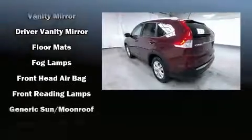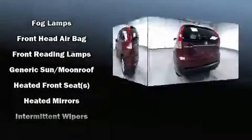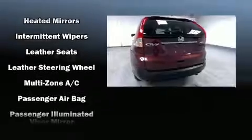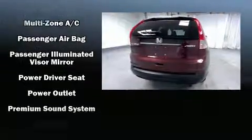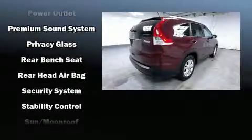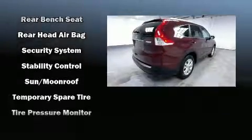Safety equipment includes front side impact airbags, traction control, and four-wheel disc brakes with ABS. It also arrives with a Carfax history report, providing you peace of mind with detailed information.